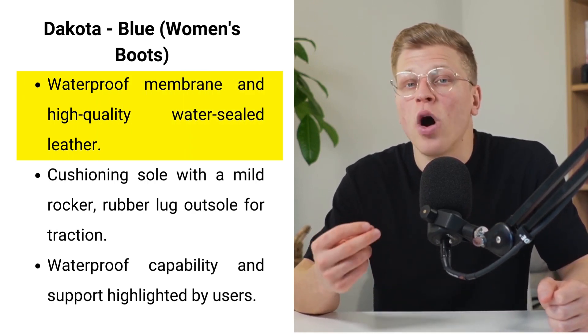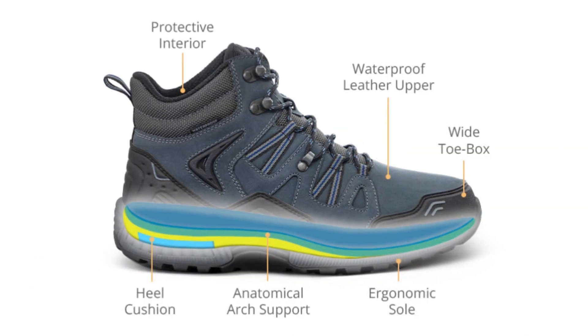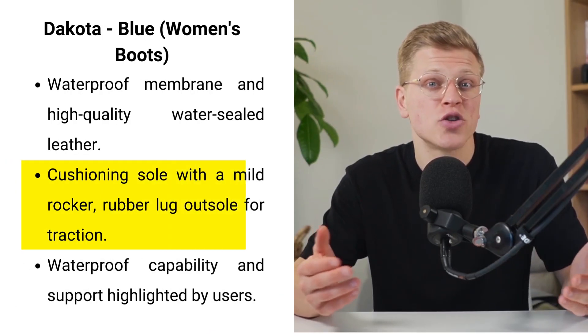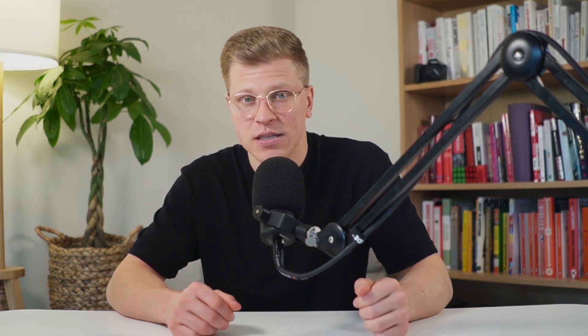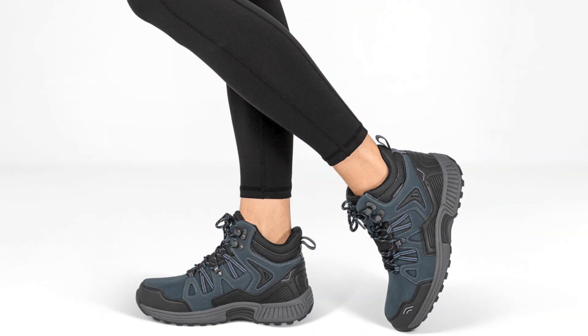What sets the Dakota apart is its waterproof membrane, ensuring that your feet stay dry no matter the adventure. The high-quality, water-sealed leather is both durable and breathable, providing a comfortable shield against the elements. The boot's cushioning sole with a mild rocker makes each step effortless, while the rubber lug outsole offers unmatched traction and stability. Despite its robust design, some users have noted areas of discomfort after prolonged wear, though its waterproof capability and support have been especially highlighted, making it ideal for those seeking both protection and comfort.